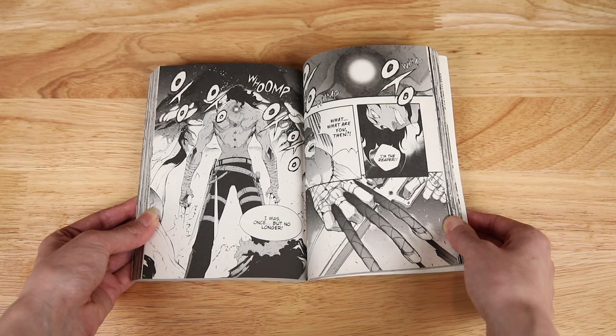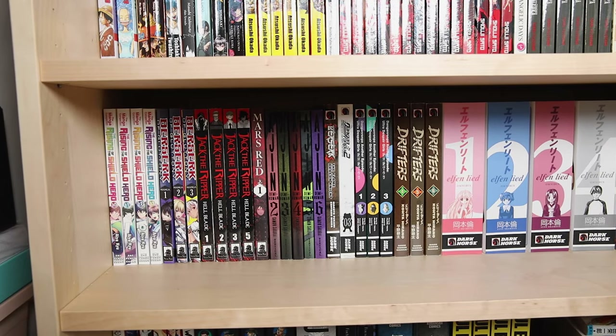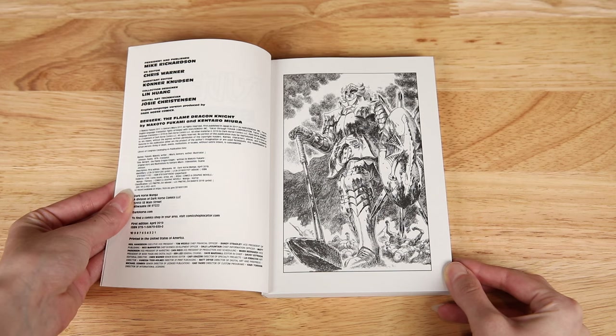Mars Red volume one is one I just got recently — I picked it up because I enjoyed the anime. Ajin is one that was recommended to me by you guys a lot, so I'm picking it up. Volume one and the remaining volumes I need are on order, but I have volumes two through six right now. Next to those is Berserk: Flame Dragon Knight, which is Grunbeld's origin story — a novel written by Makoto Fukami, the scriptwriter for Psycho-Pass who also worked on the Berserk anime, with beautiful illustrations by Kentaro Miura.